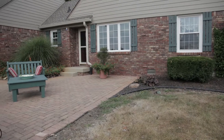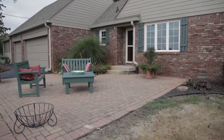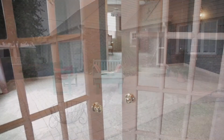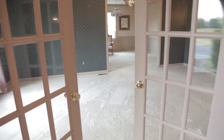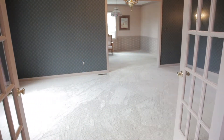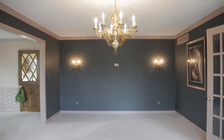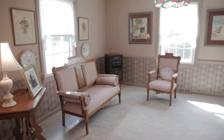The exterior of the home is a bit unassuming, but inside you'll find nearly 4,000 square feet of living space. As you walk inside, to your left you will see French doors and a spacious dining room suited for large family gatherings, and a parlor room for additional entertaining space.